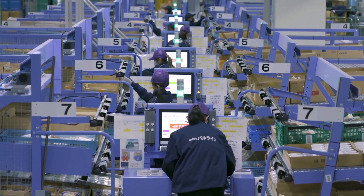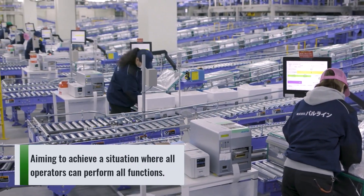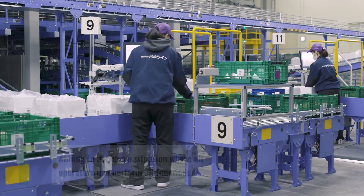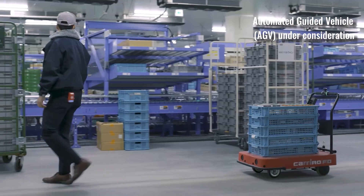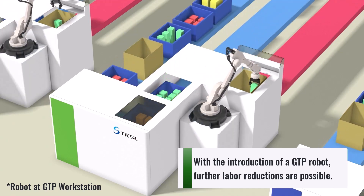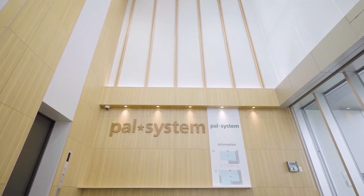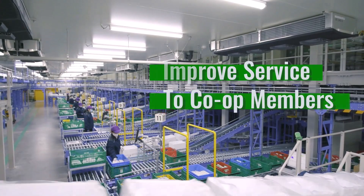We believe that because operations are very simple and easy to understand, any operator will be able to perform any job with ease. At other centers, because work was discrete, if someone is absent we have trouble filling their position even though other people are available. If work is easy enough that anyone can perform a function, we can eliminate this issue given the current tight labor conditions. We are also considering the use of an AGV to transport items from BPD. We plan to adopt a GTP robot to make further gains in reducing headcount. Any technology to reduce headcount toward full automation is a huge benefit.